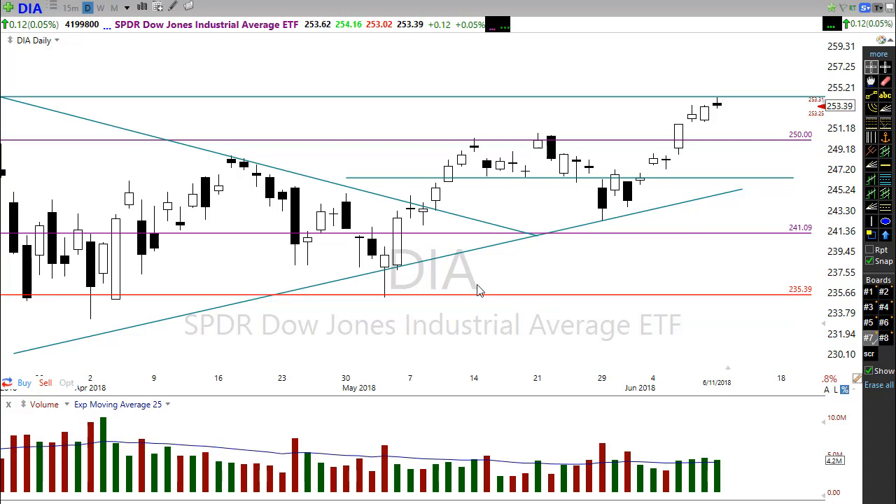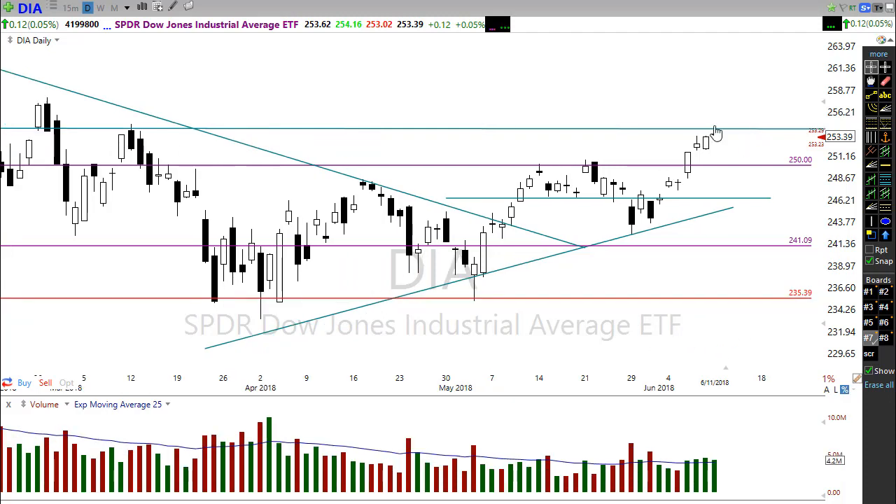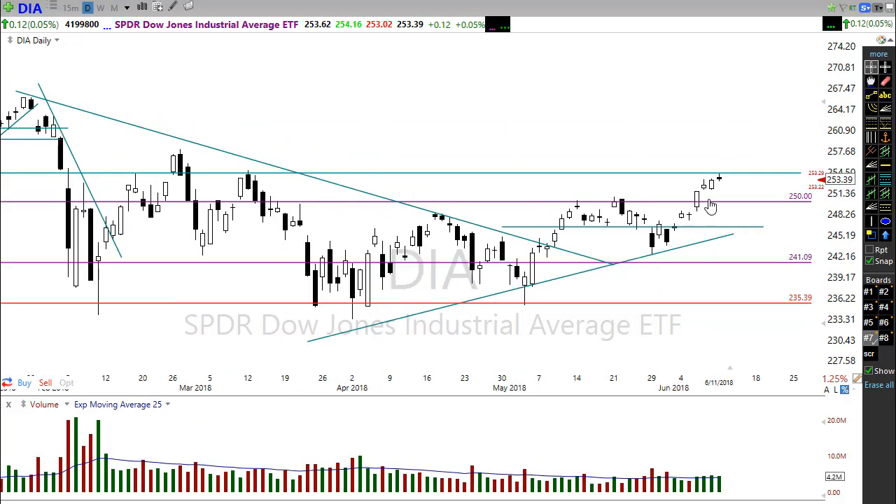This morning we are getting a little bit of downside follow-through, with futures pretty flat to just slightly down. With the historic US–North Korea agreement now signed, we can focus our attention toward the FOMC and tensions between the US and Canada on trade negotiations. The market is just a little bit tentative ahead of the FOMC, not exactly sure how to deal with the uncertainty swirling about.